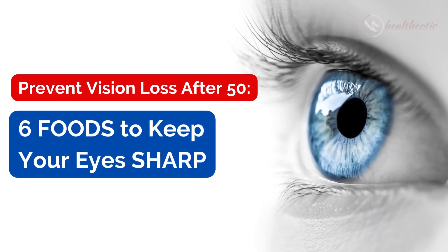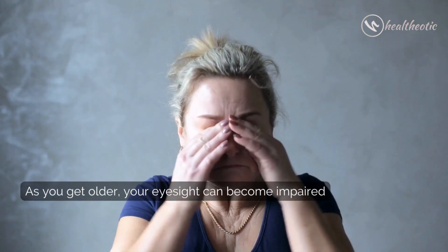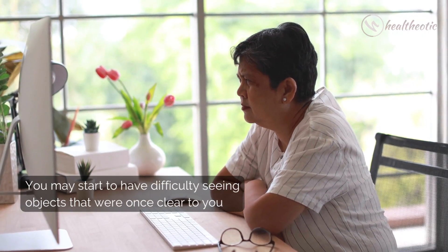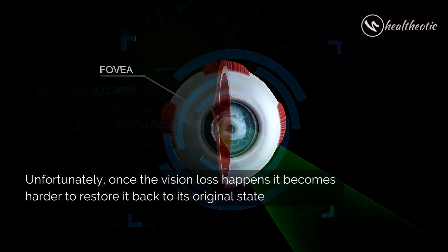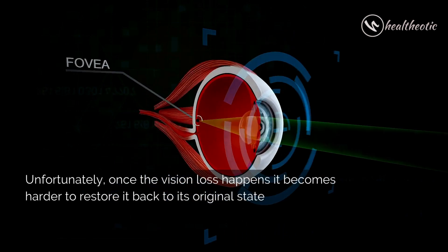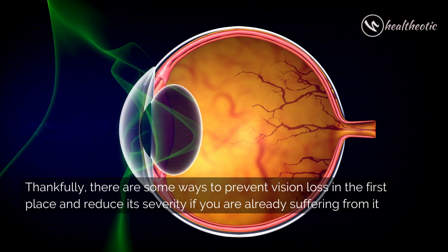Today we are talking about how to use foods to prevent vision loss after 50. As you get older your eyesight can become impaired and you may start to have difficulty seeing objects that were once clear to you. Unfortunately, once vision loss happens it becomes harder to restore it back to its original state. Thankfully, there are some ways to prevent vision loss in the first place and reduce its severity if you are already suffering from it.